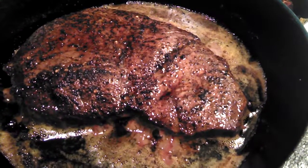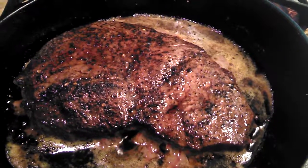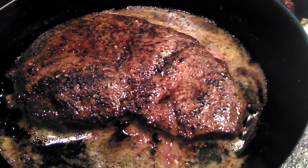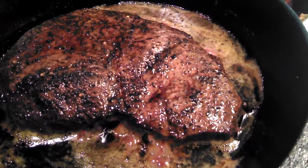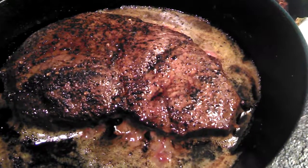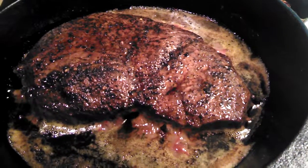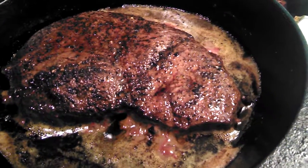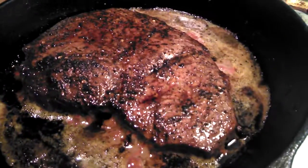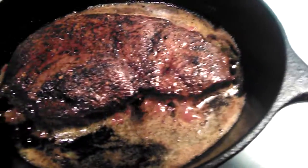People ask me what to do with coffee rub — well, you eat it on a steak, some kind of meat. I've had it on rack of lamb, on New York strips, and now I'm having it on a sirloin. If you make something with Mountain Man Gourmet coffee rub, send us a message on Facebook or on this YouTube video, share a picture, and I'll post it on our Facebook page. I love to see what you guys do with my food and flavors.